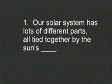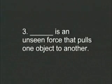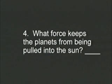One: Our solar system has lots of different parts all tied together by the sun's gravity. Two: We sit near the edge of the Milky Way galaxy. Three: Gravity is an unseen force that pulls one object to another.